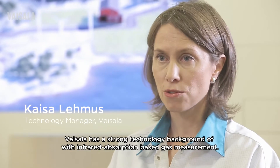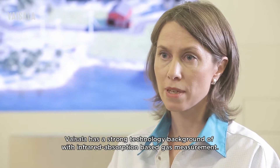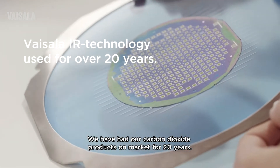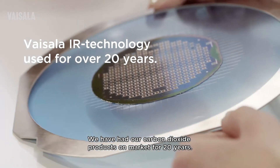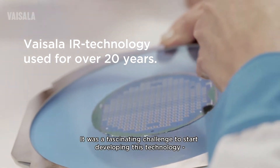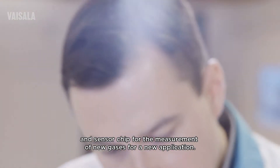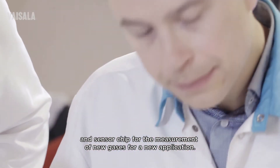Vaisala has a strong technology background in infrared absorption based gas measurements. We have had our carbon dioxide products on the market for 20 years. It was a fascinating challenge to start developing this technology and sensor chip for the measurement of new gases and new applications.